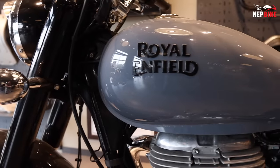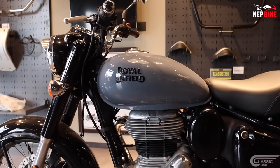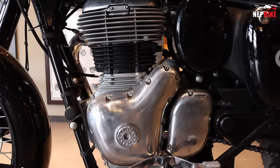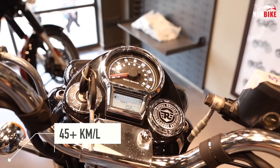This bike is a new model with new features. This is the Classic 350 Neo Plus FI engine BS6 model. This is the new model, which is a 40 plus company.